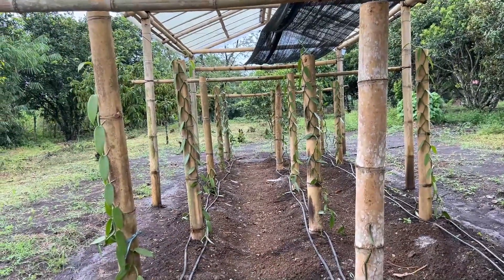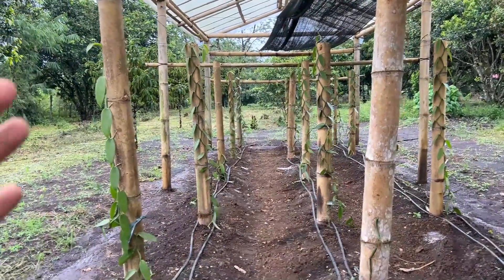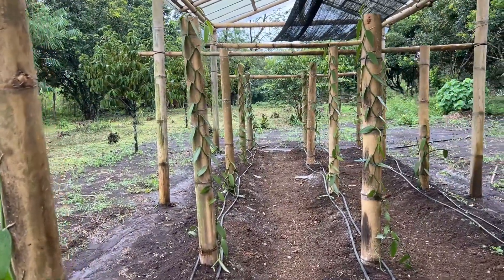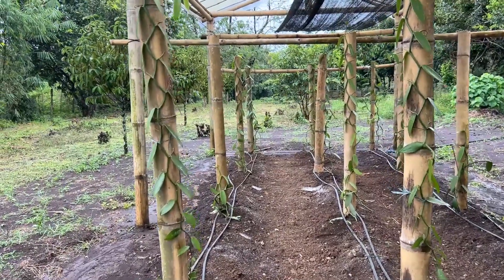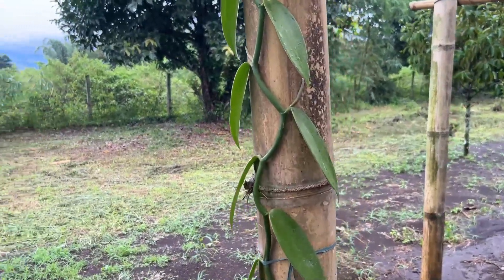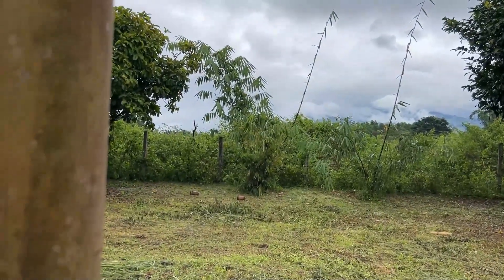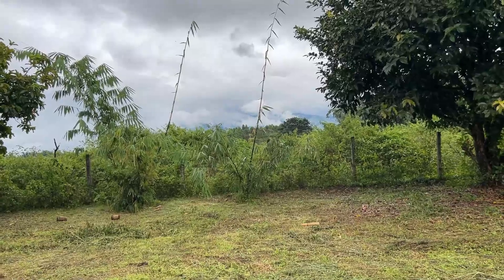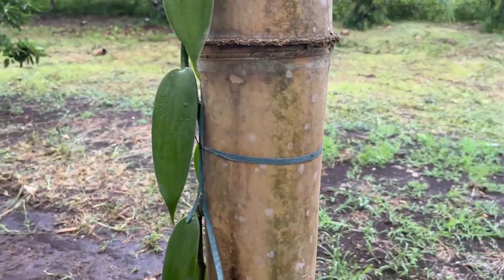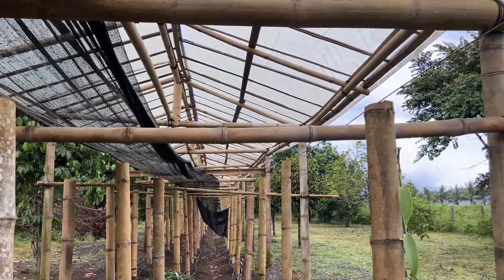We're going to grow them up to the top, put them back down on the ground, grow them to the top again — it's going to be like a curtain of vanilla, like a wall. They're spaced two meters apart by one meter across, which is more than enough. They really like bamboo to climb on and attaching to that. Once they get to the top, let them grow a little bigger, then let gravity bring them back down. We're using regular packing twine right now. Our project is half shade, half sun.